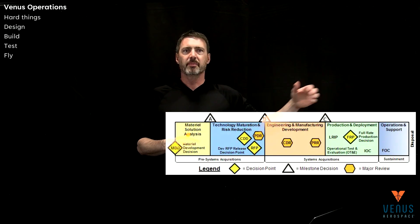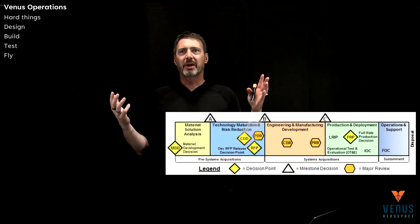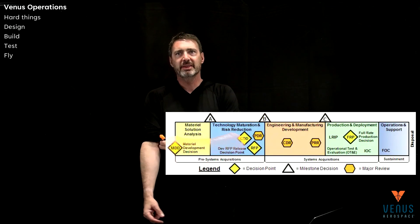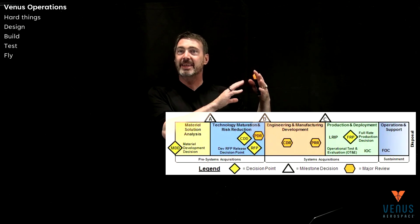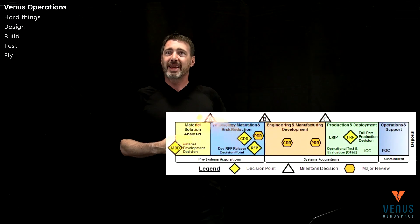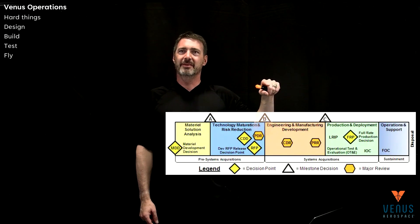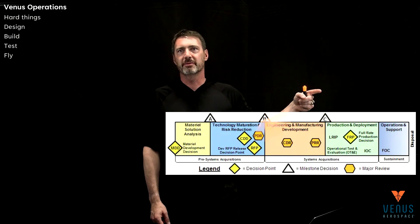You get into production and development, and there's the technology readiness level scale — TRL one being 'I have an idea,' nine being 'it's flown.' In the aviation industry, they've unofficially extended to TRLs 10, 11, and 12. TRL nine is it's flown, TRL ten is it's received a certification, TRL eleven is you've made your first 100 units, and TRL twelve is they've been operational for a decade.